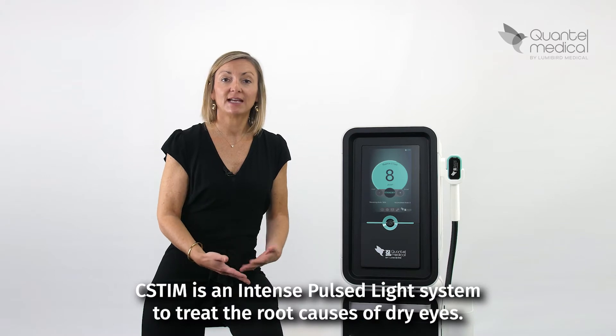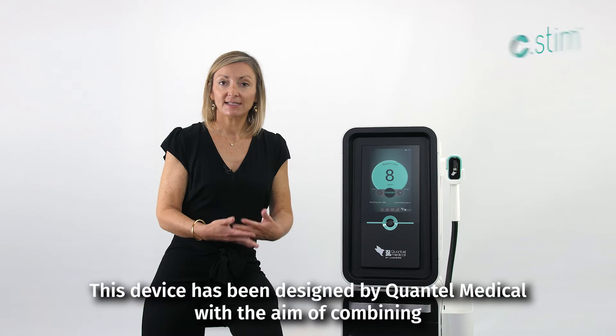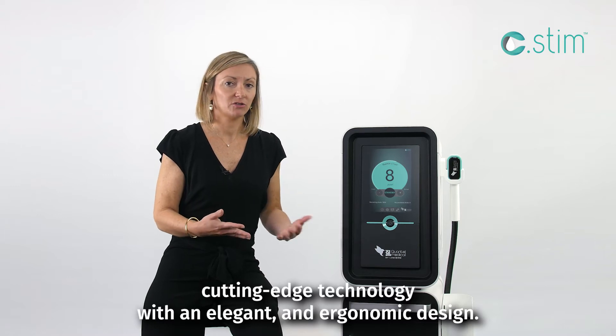SYSTEM is an intense pulse light system to treat the root causes of dry ice. This device has been designed by Quanten Medical with the aim of combining cutting edge technology with an elegant and ergonomic design.